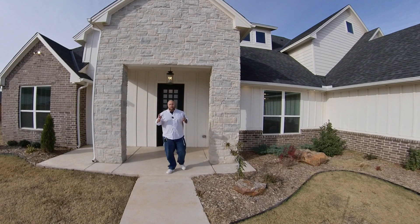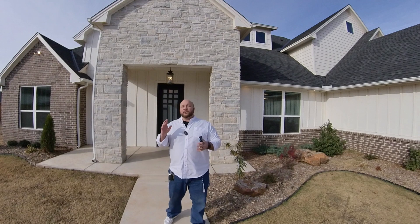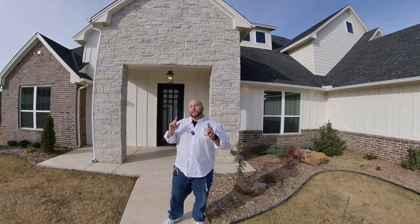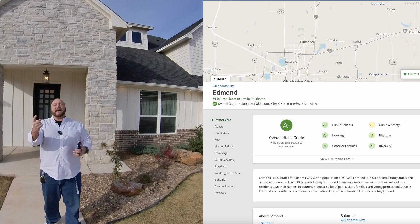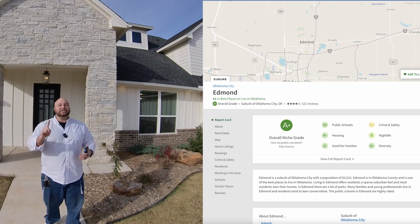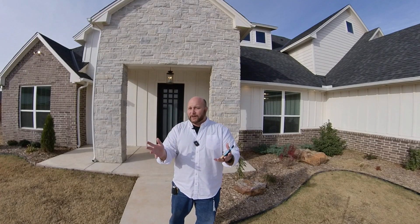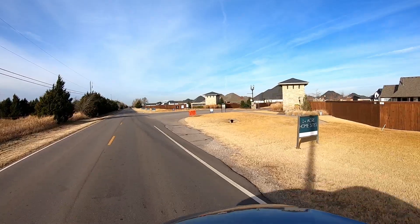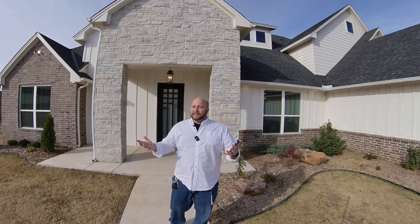We're talking about Edmond, Oklahoma and Deer Creek Schools. Check out GreatSchools.org for info on the schools — it's better to get it from other parents who leave reviews. For the city itself, check out Niche.com. Edmond is getting an A-minus for almost everything and it's rated the top city to live in in the whole state of Oklahoma. Great schools and the number one city in all of Oklahoma.